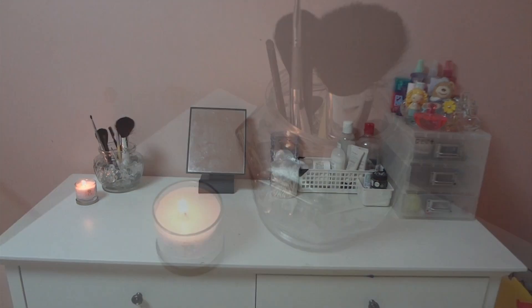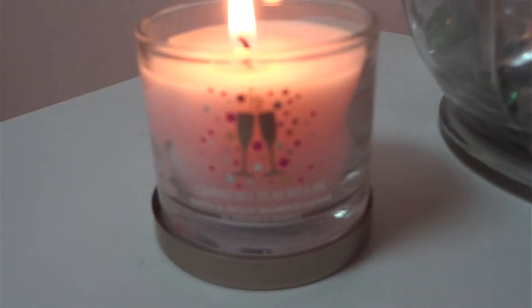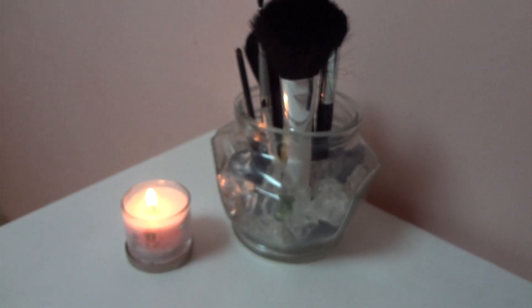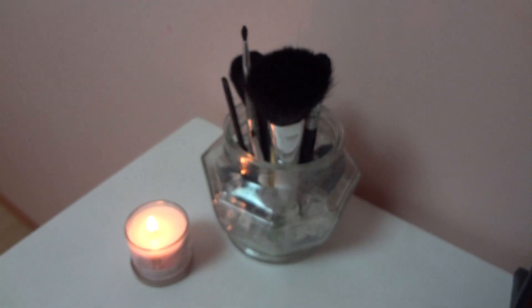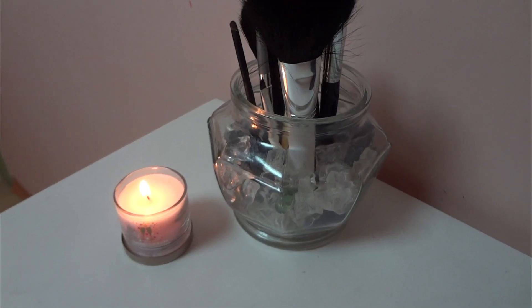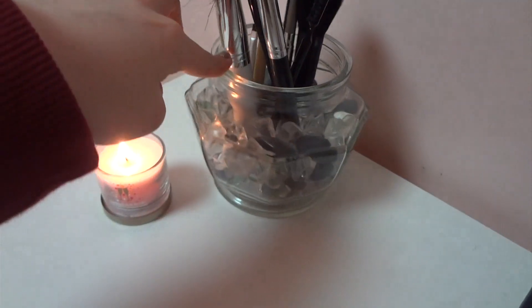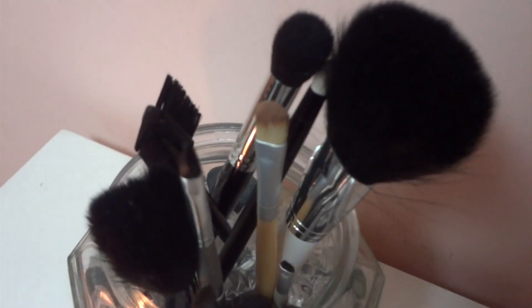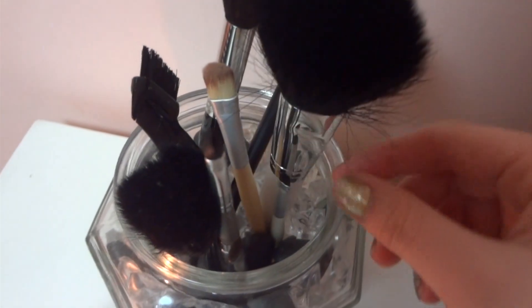Starting from the left, I have my brushes and a candle. The candle I'm burning right now is Cranberry Pearl Bellini from Bath and Body Works. My whole brush holder thing is something that I just made — the glass is just a sugar holder or like a spices holder, and I just filled them up with some rocks and clear rocks and stones. A lot of my brushes are from Daiso, this big fluffy one is from Nature Republic.